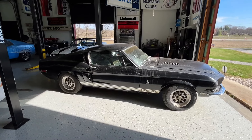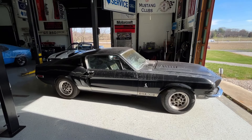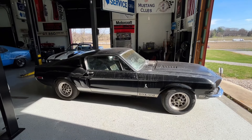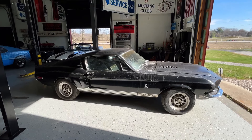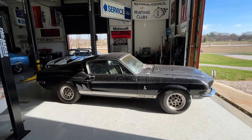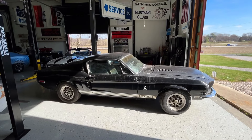This is a 1968 Shelby GT500, four-speed with air. This one is an extremely original car. It originally sold at Melbourne's Ford in Long Beach, California. Shortly after, it made its way to Fresno, California, where it spent its entire life.